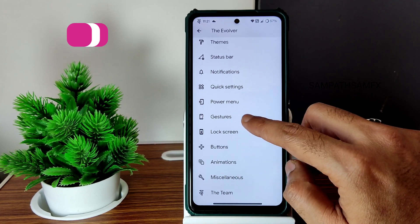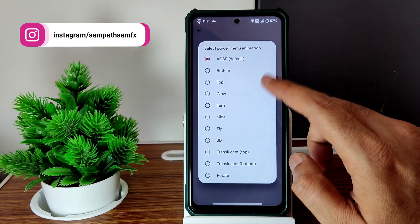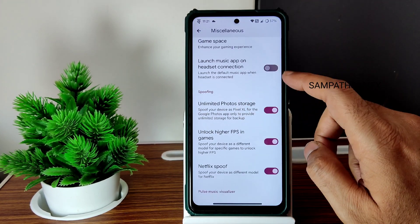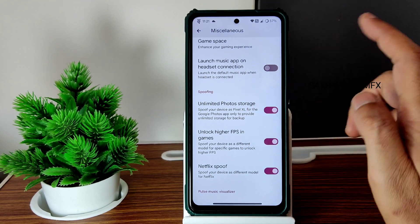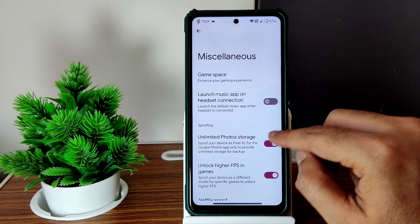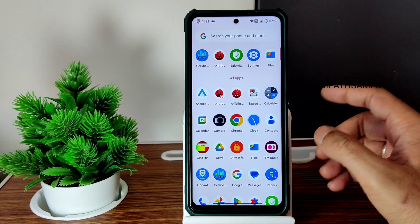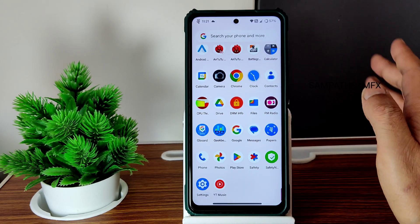Lock screen animations — you get different styles here. In the power button options and miscellaneous settings, you need to enable certain options to get unlimited high-passing for games like PUBG Mobile, and unlimited photo storage. Those are present in miscellaneous settings. The ROM is smooth and you get Safety Net status passed, compared to the OSS-based ROM.